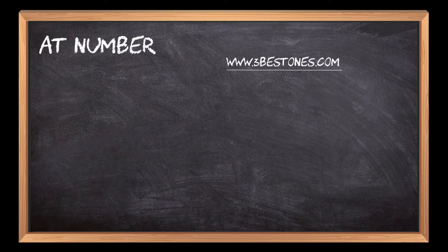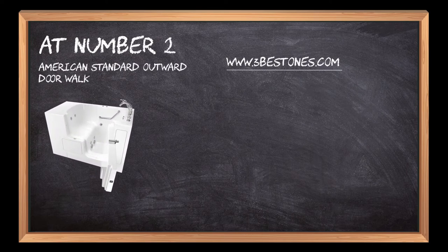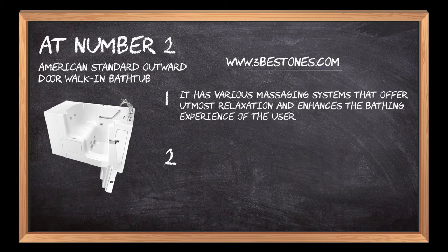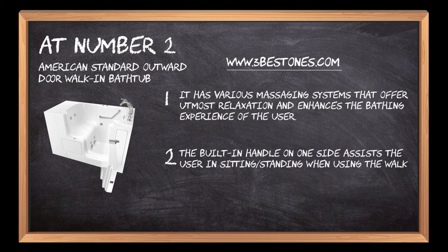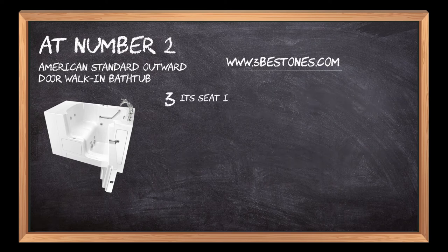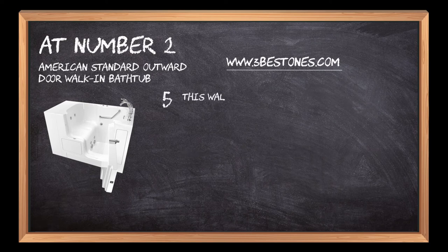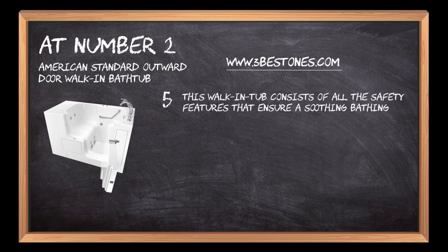At number 2: American Standard Outward Door Walk-In Bathtub. It has various massaging systems that offer utmost relaxation and enhance the bathing experience of the user. The built-in handle on one side assists the user in sitting or standing when using the walk-in tub. Its seat is comfortable and does not cause back pain even after extended usage. The faucets and showers of the tub start working with just a click of the button. This walk-in tub consists of all the safety features that ensure a soothing bathing experience every time.